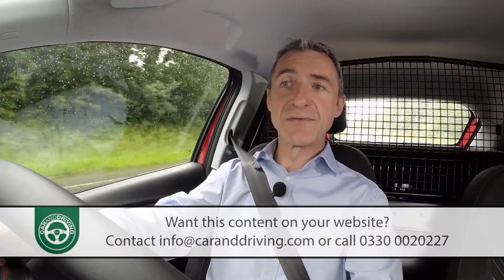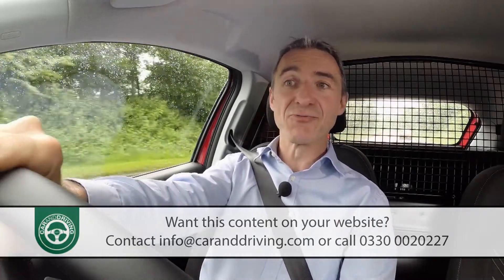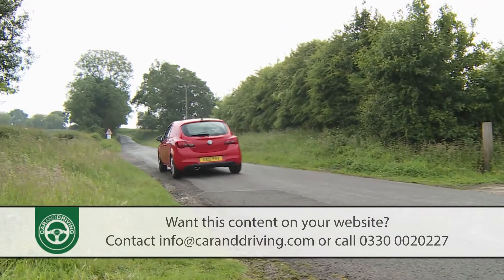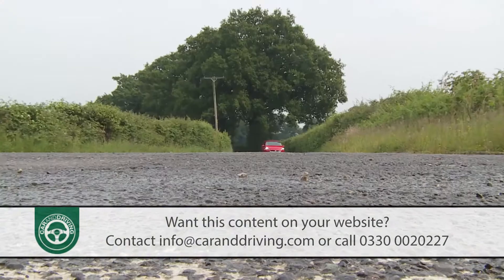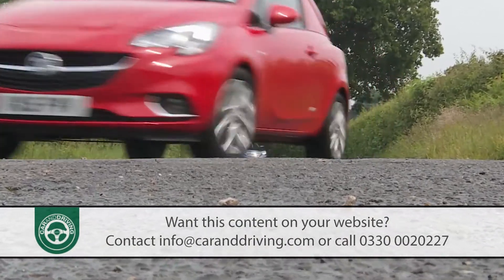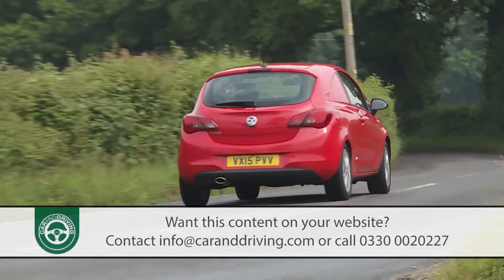A Corsa van does still have a little way to go before it can surpass its Fiesta van arch-rival for ultimate dynamic response, but it can now run the Ford close thanks to a whole series of development changes, not least a stiffer redesigned chassis and much greater torsional rigidity, plus a lower centre of gravity that aids both balance and handling.